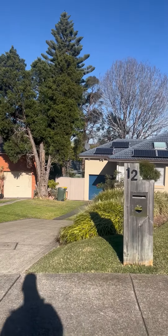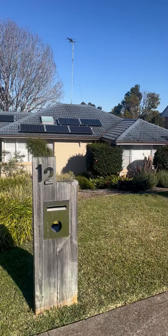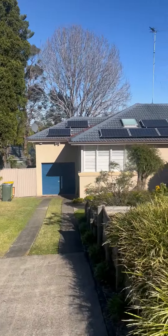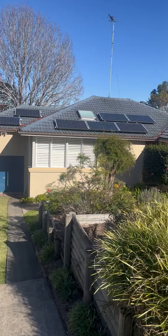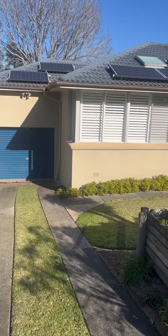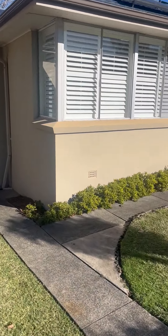G'day, this is Tim from A1 Pest Control out at Winston Hills. Today we're just doing a termite inspection of a house that had a termite attack last year. We performed a Termidor barrier — a partial barrier — at the back where the activity was present.